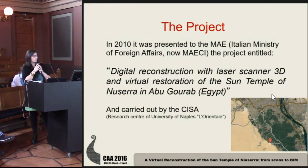The project started in 2010 and was presented to the MAE, the Italian Minister of Foreign Affairs, with the title of digital reconstruction with laser scanner 3D and virtual restoration of the Sun Temple in Seren in April.